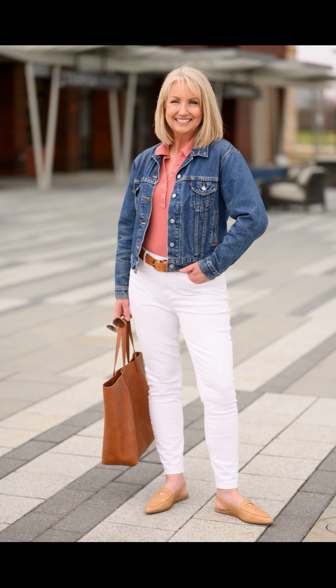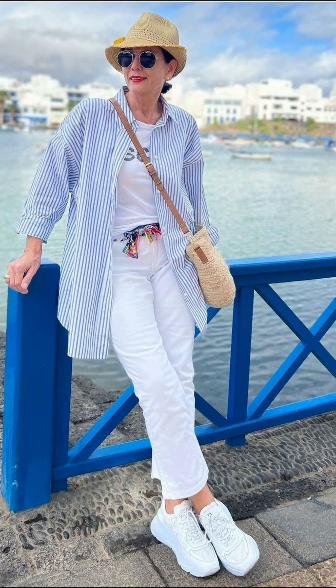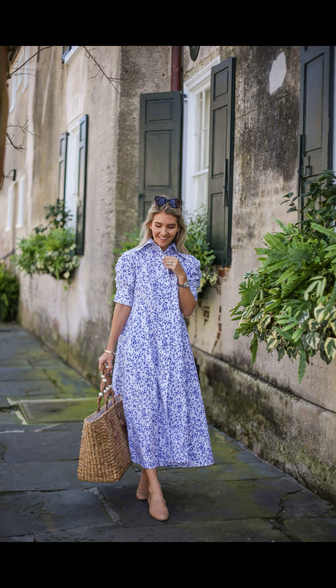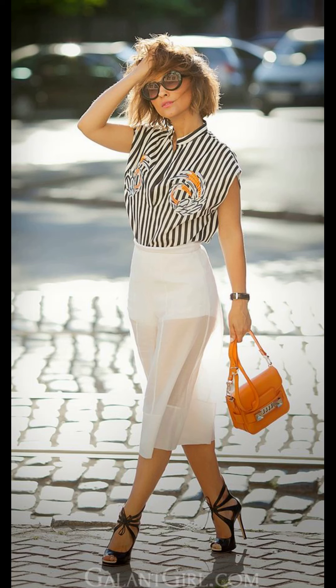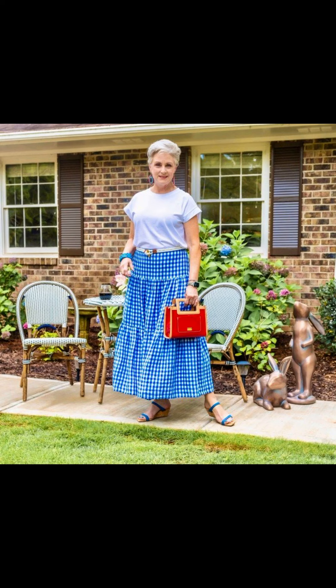Hello beautiful women, welcome back to my YouTube channel Outfits to Impress. Today I have a super exciting video for all of you guys. With summer in full swing, it's time to revamp our wardrobe and embrace casual summer fashion. In today's video I will be sharing some fabulous outfit ideas for all you amazing women out there, so let's jump right into it.